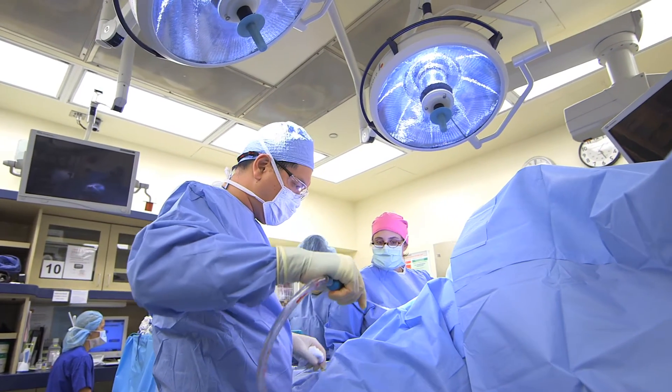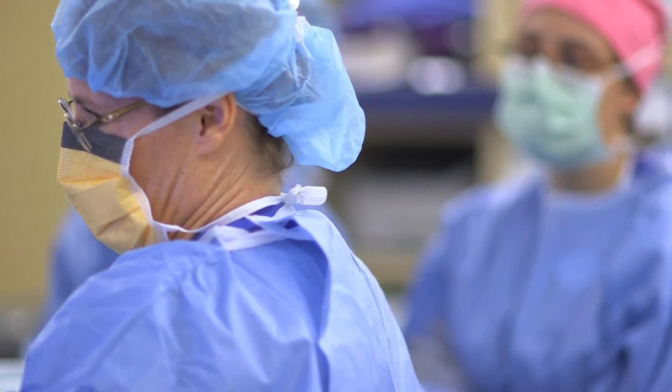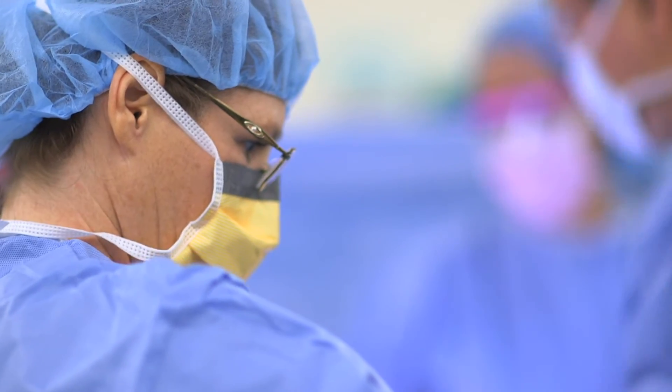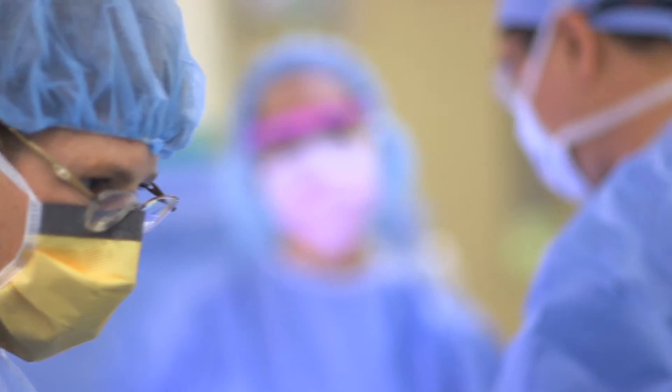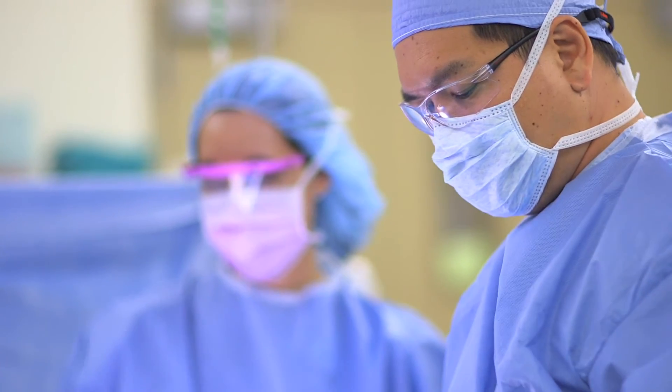Over the years, when breast reconstruction was being performed, there were concerns about how it might affect cancer coming back. The answer is that it has no effect on breast cancer recurrence. In fact, some surgeons believe that a breast reconstruction can sometimes help people find breast cancer.